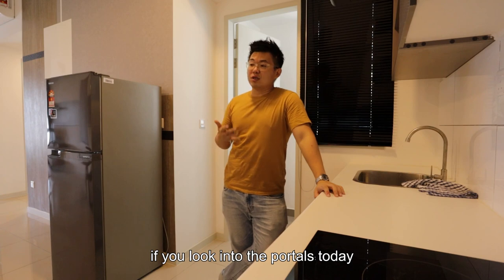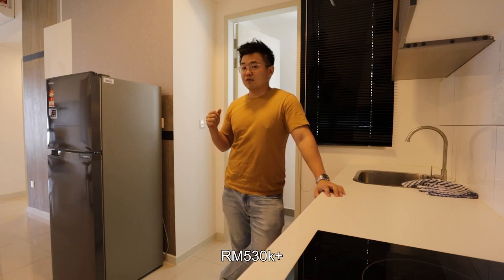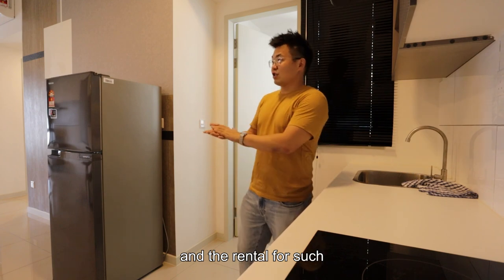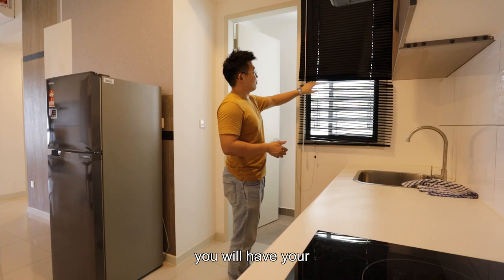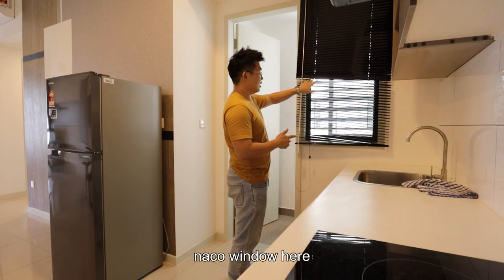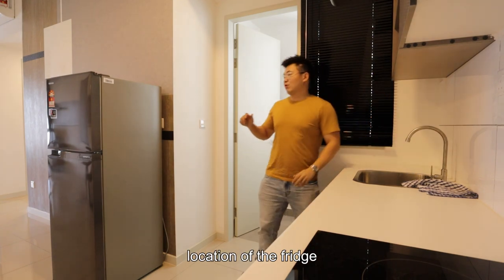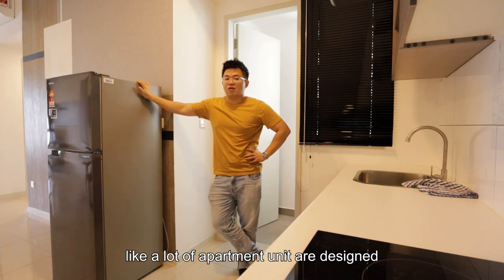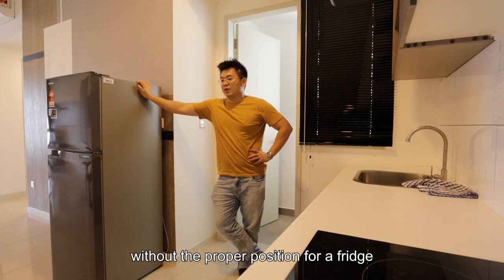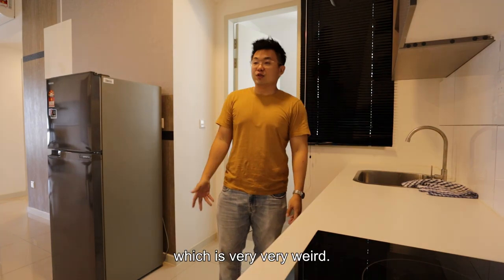By the way, if you look into the portals today, the price for a freehold unit like this is around RM530,000 over, and the rental for such a unit is around RM2,200. Right next to the basin you will have your natto window here, and the tiled wall goes up to 5 feet high. This will be the location of the fridge. Something weird — a lot of apartment units are designed without a proper position for a fridge. Very, very weird.